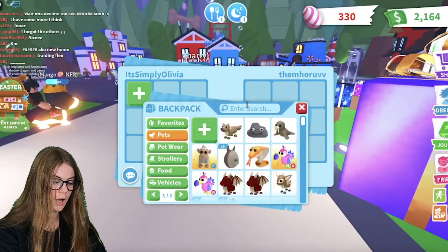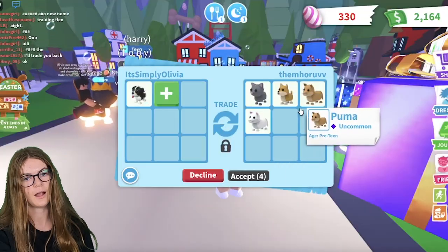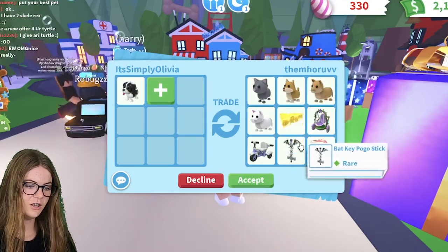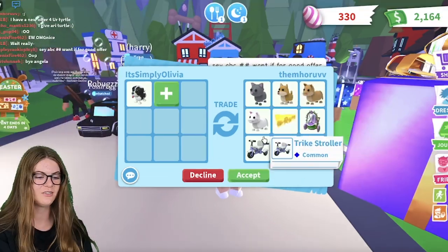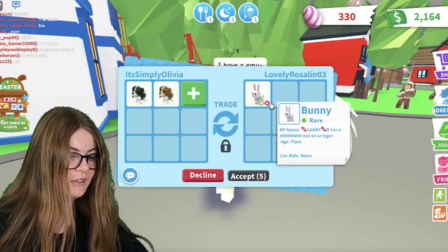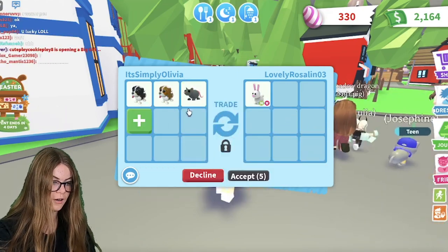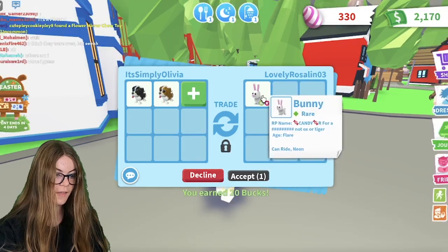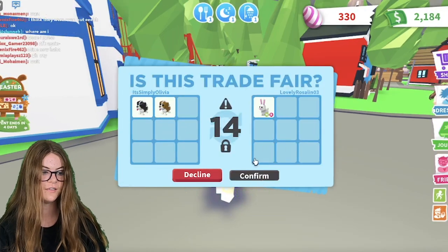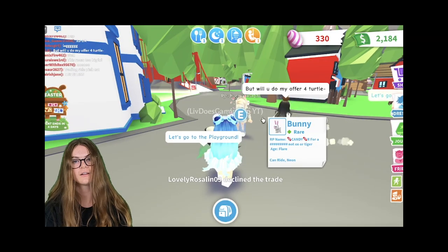This person sent me another trade, so they can trade for my black one this time — they traded for my brown one before. This is their offer. I think I'm going to decline this trade; I'm not really looking for all of this. But they put in a neon ride bunny, so I'm going to see if they'll do this. They accepted. I'm definitely going to do this — this is definitely going to be a win if I can get this. But they declined. It was a fake offer.